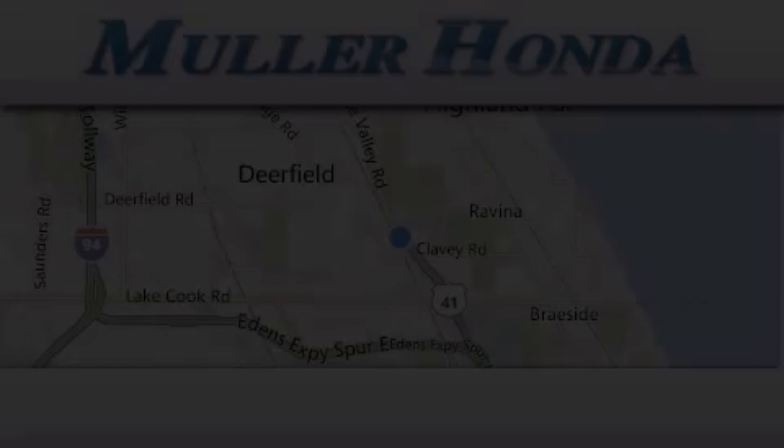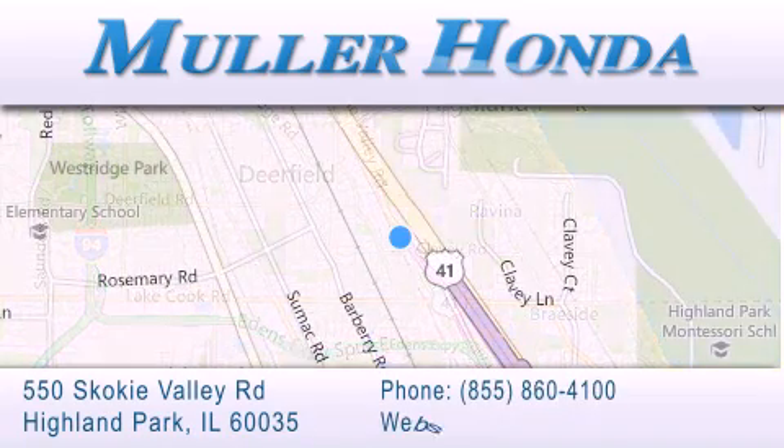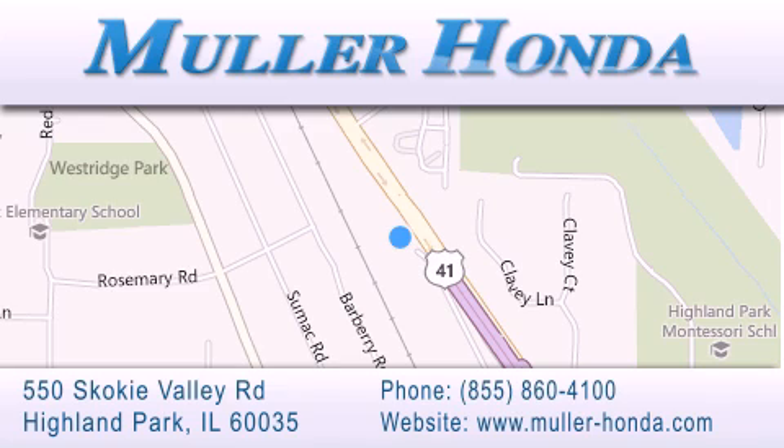Thank you for considering Muller Honda for your next new or pre-owned vehicle. For additional information, please visit our website, give us a call, or stop by our dealership, located at 550 Skokie Valley Road in Highland Park, Illinois, between Lake Cook Road and Park Avenue, just north of Clavey Road, convenient to virtually all of Chicagoland. Visit Muller Honda today. You will not be disappointed.